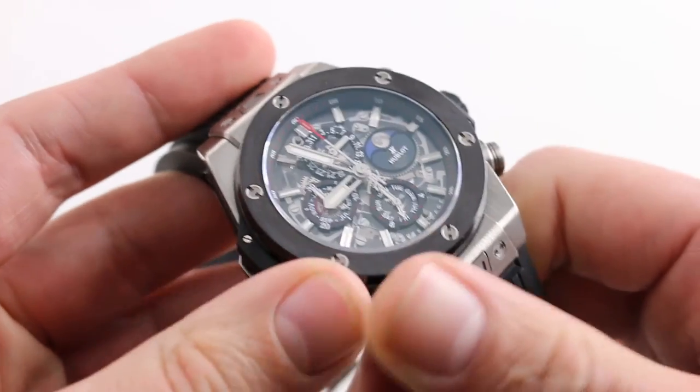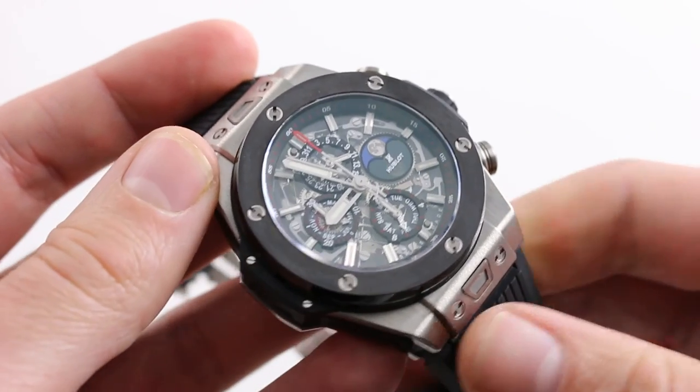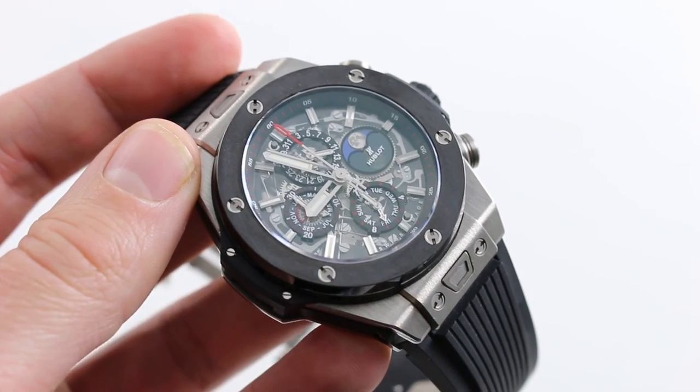You can see this unique combination of Hublot Unico movement, perpetual calendar, and Big Bang style, and buy it on our website govbergwatches.com.